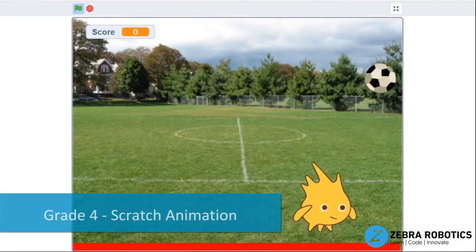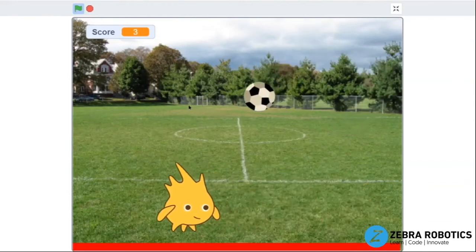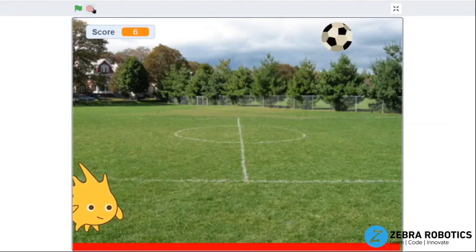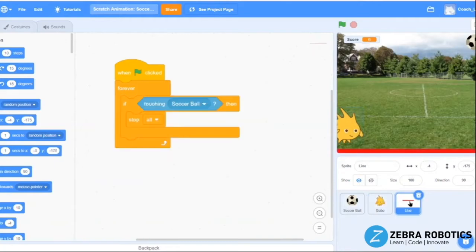In our Scratch Animation workshop, fourth grade students will use more complex coding concepts to create a game in Scratch. In this game we're able to move our character left and right with the mouse, and we can even score points every time the ball hits our player. Some of the coding blocks introduced in this game are if-then statements, sensing blocks, and variables to keep track of the score.